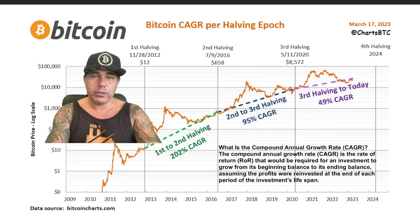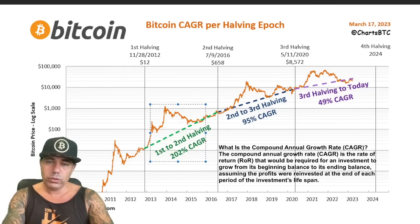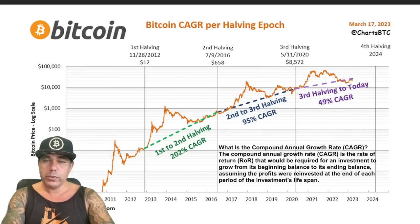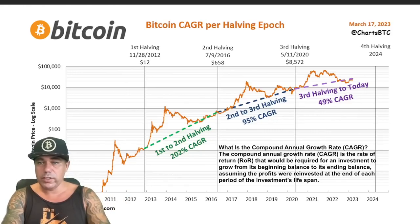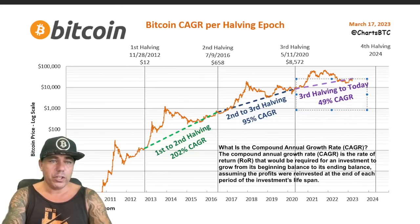This next chart shows Bitcoin's CAGR — Compound Annual Growth Rate. From the first to the second halving the CAGR was 202 percent per year; from the second to the third halving it was 95 percent per year; and from the third halving to today it's 49 percent per year. The CAGR is the compounded average rate of return across those years. If you can increase your capital by 50 percent a year, that's a beautiful number — and it will be higher when the next top comes in, in my opinion.